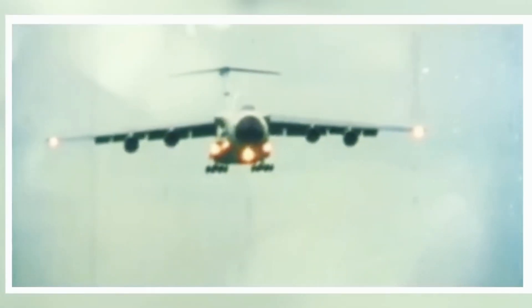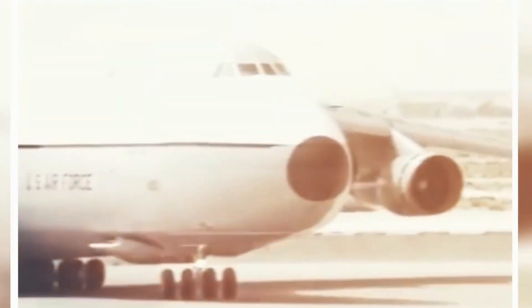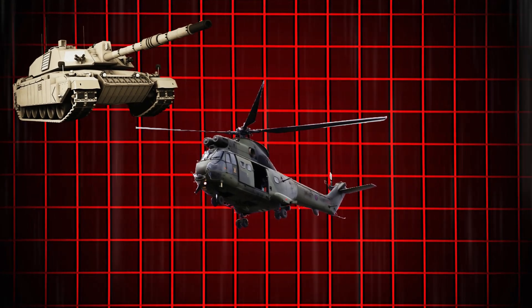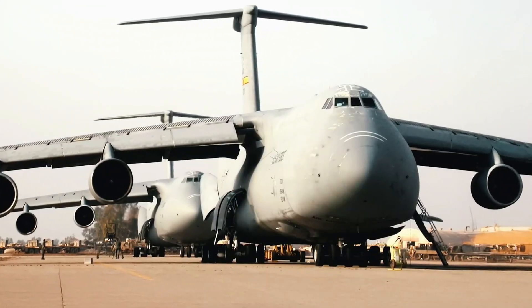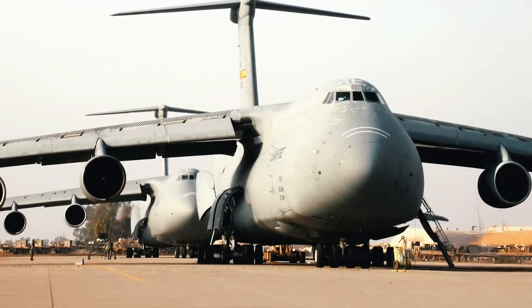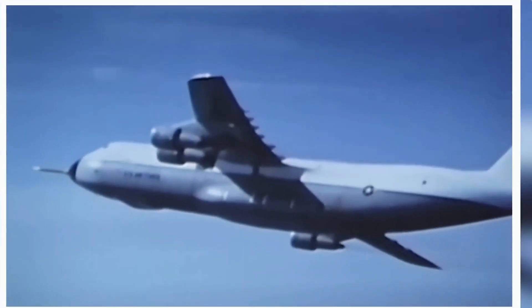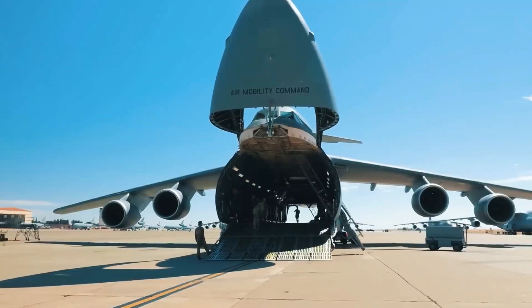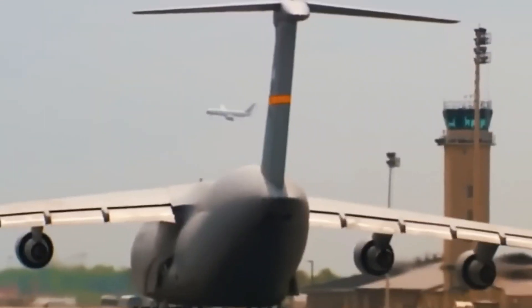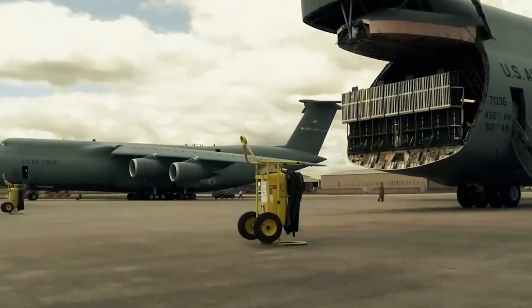As the Cold War intensified, the US military realized it needed a transport aircraft capable of carrying much heavier and bulkier loads, including main battle tanks, helicopters, and even intercontinental ballistic missile components. With escalating Cold War tensions and increasing US military commitments worldwide, it became clear that a new aircraft was needed. The Air Force required a strategic airlifter capable of carrying unprecedented payloads over intercontinental distances — one that could transport entire battle-ready forces, including main battle tanks, artillery, helicopters, and even spacecraft components. The goal was to revolutionize air mobility and ensure the US military could respond to crises anywhere in the world rapidly and efficiently.